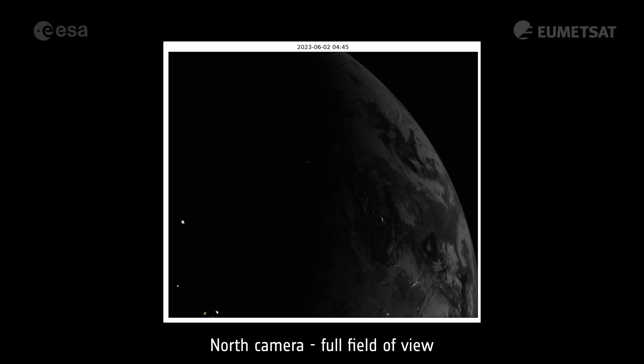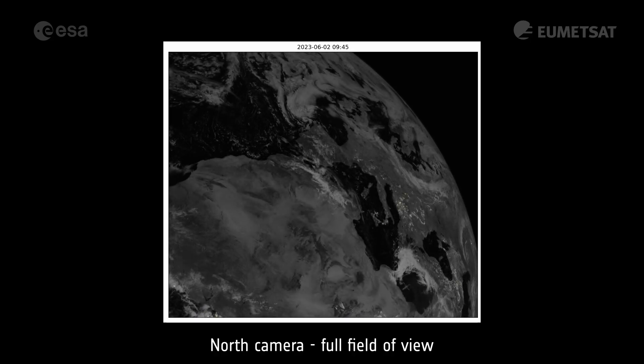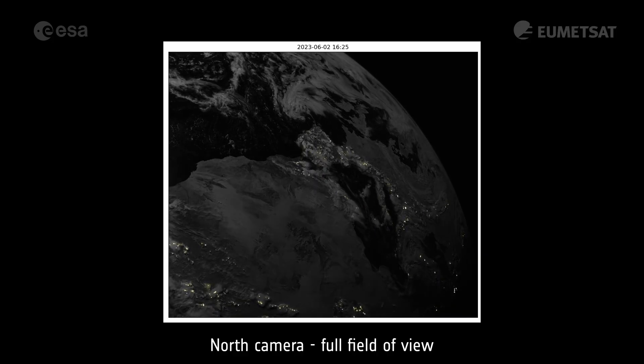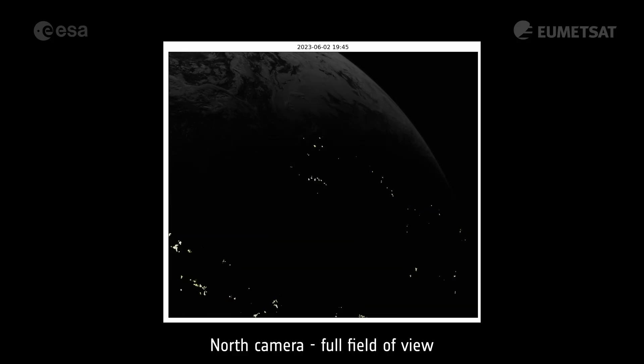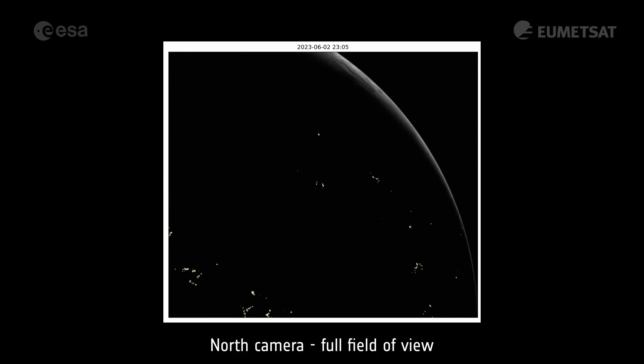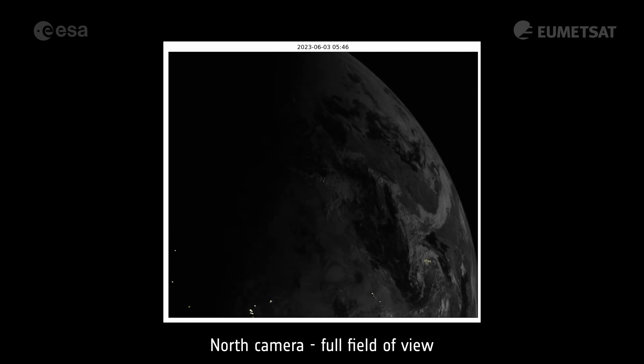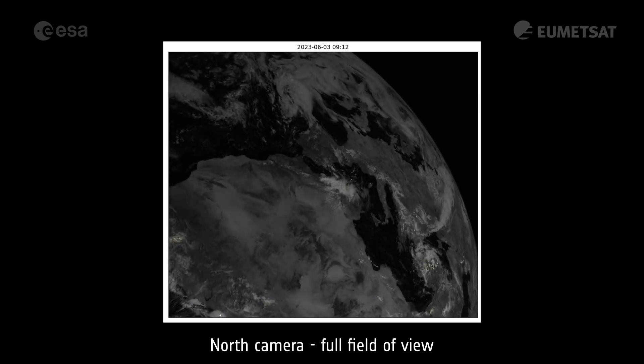The Lightning Imager's north camera faces Europe. Here we can see lightning in early June 2023. Local thunderstorms develop daily in southern Europe during the warmer part of the year. Some larger and more persistent tropical storm systems can be seen in West Africa, in the bottom left corner.